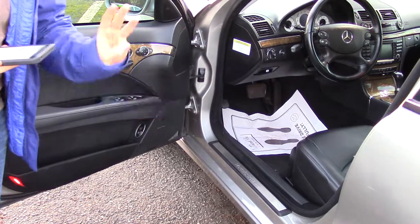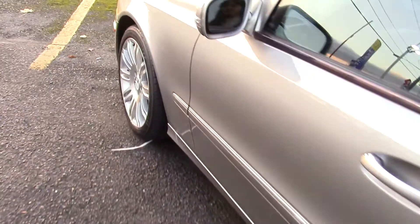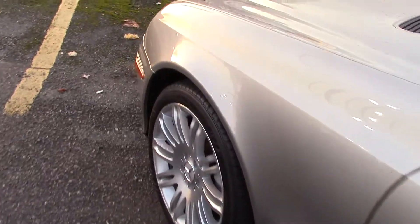Memorized settings for three drivers, which is awesome. I love the memorized settings — you can have your settings back at the push of a button when someone else drives your car.